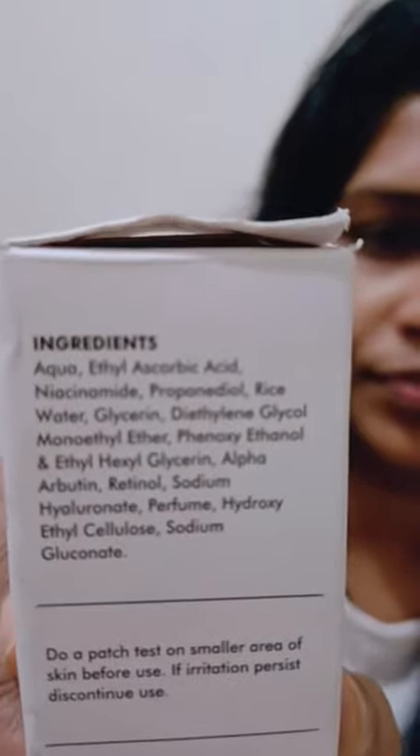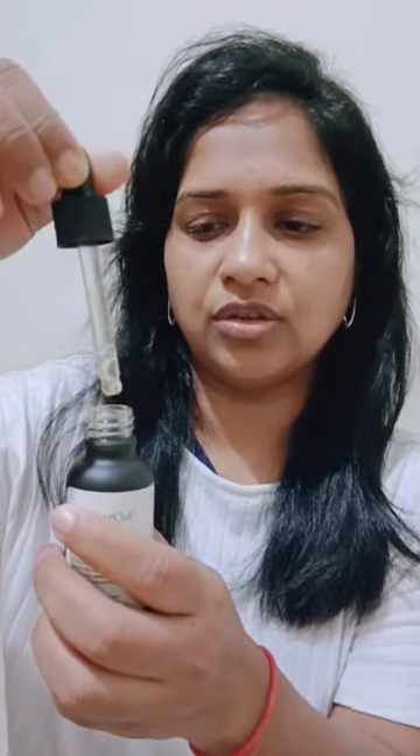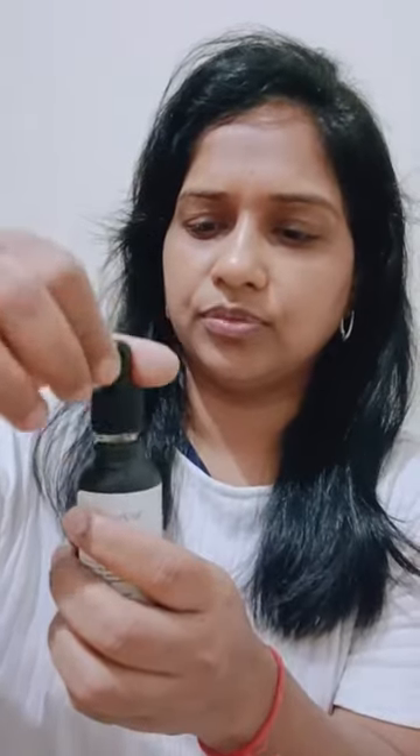You can see the ingredients on the packaging here. You can pause the video and read through the ingredients. If you need more information, you can comment and ask me.